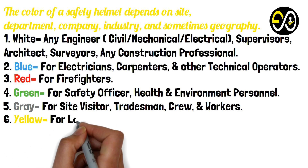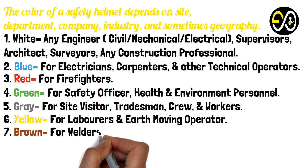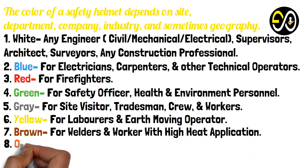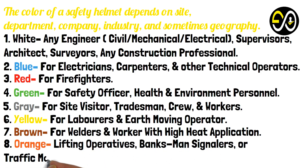Number six: Yellow — for laborers and earth-moving operators. Number seven: Brown — for welders and workers with high heat applications. Number eight: Orange — for lifting operatives, banksmen, signalers, or traffic marshals.